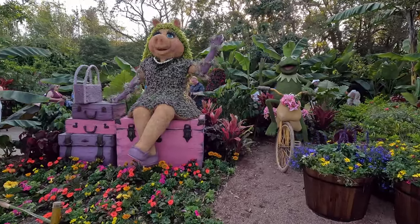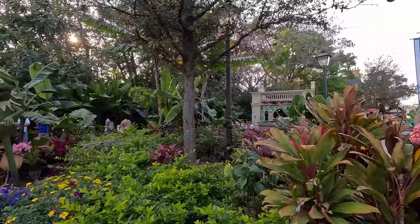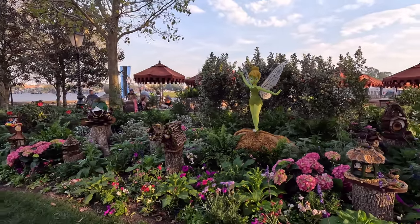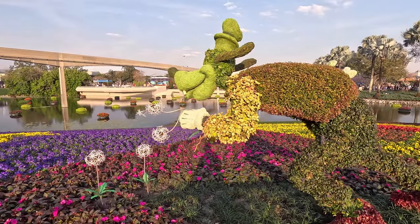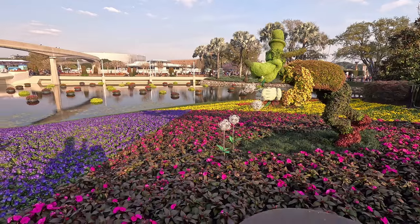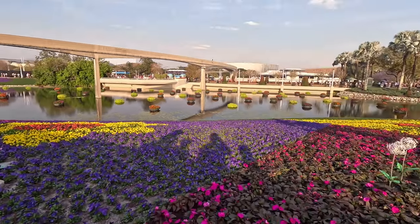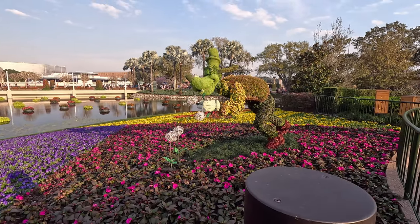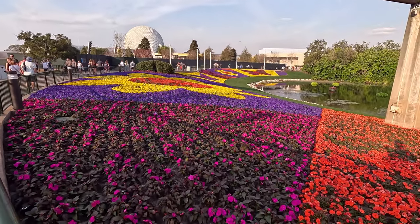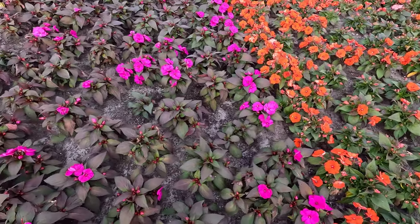Who doesn't like Kermit and Miss Piggy? Look at them — lovely, lovely. There she is. We've got to show the Goofy topiary — that's pretty cool. And look at this field of color. He's blowing little dandelions — he's making a wish. This is just too much. The flowers aren't just set in planters on the ground — they literally plant them all. Pretty impressive.